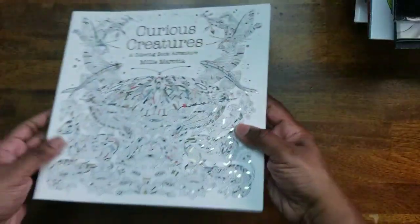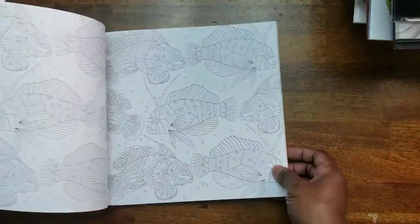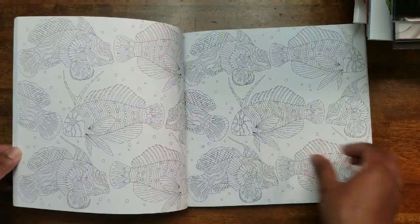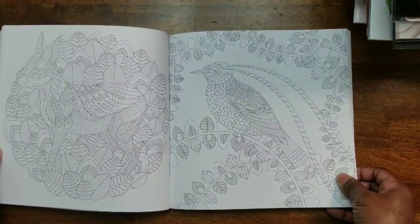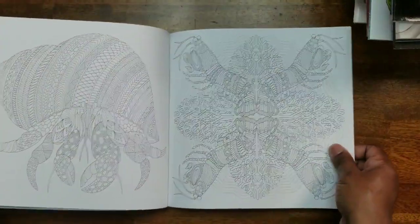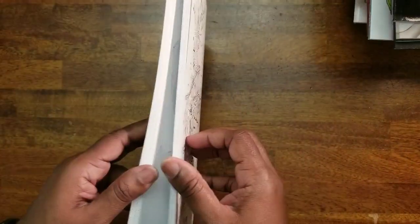Then we have Curious Creatures by Millie Mirada. It is double-sided but on very good paper. I don't think I've done any in this book.